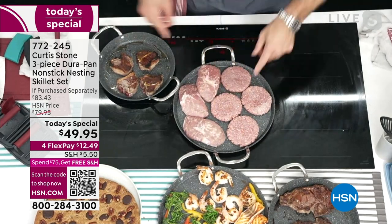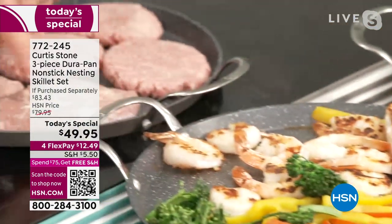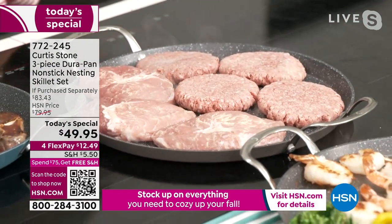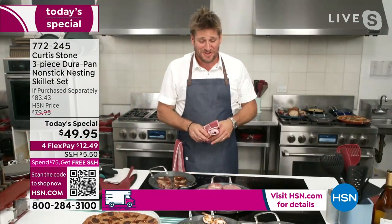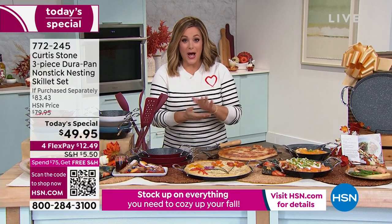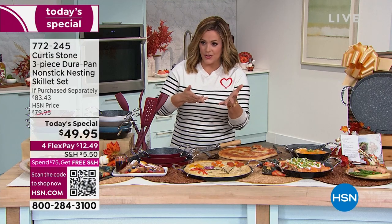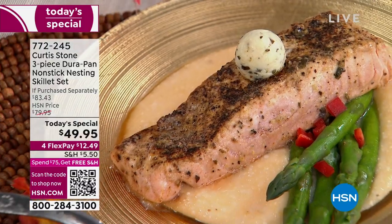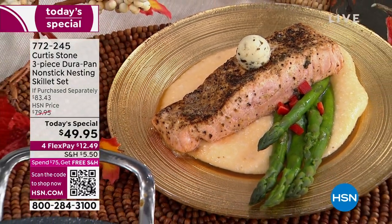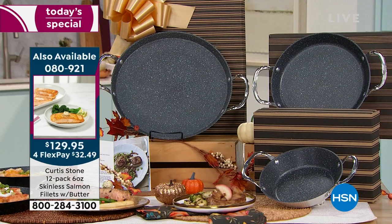If you liked that salmon, go to hsn.com — we've got a crazy deal. Our grass-fed burgers are back in stock, and our elite pork ribeyes are back in stock. If you want the Curtis Stone Faroe Island salmon, we are very limited — about 500 on autoship and about 1,000 on single ship. That is my favorite salmon on the planet. My children beg for it. It's 12 pieces, individually portioned at six ounces center cut, for $129.95.